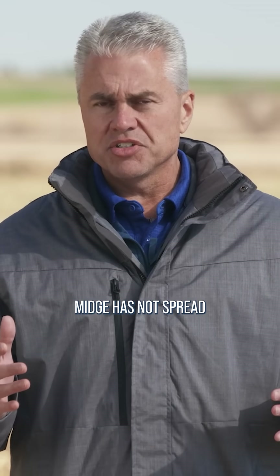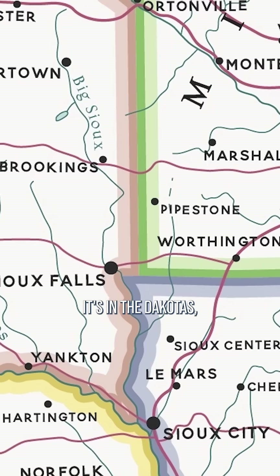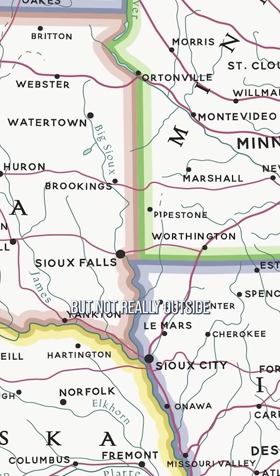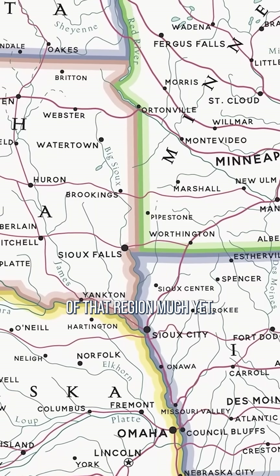Fortunately, as of right now, gall midge has not spread all that far. It's in the Dakotas, Nebraska, Iowa, Minnesota, but not really outside of that region much yet.